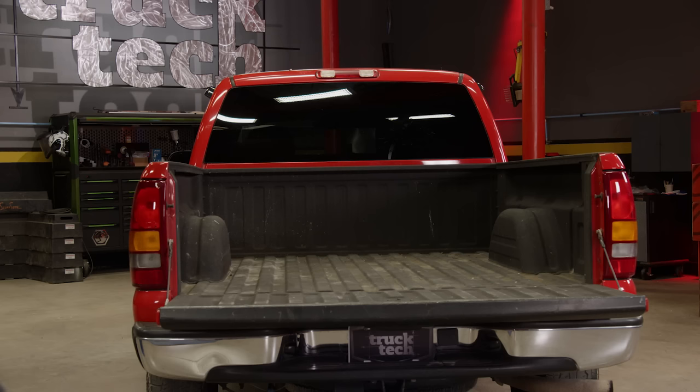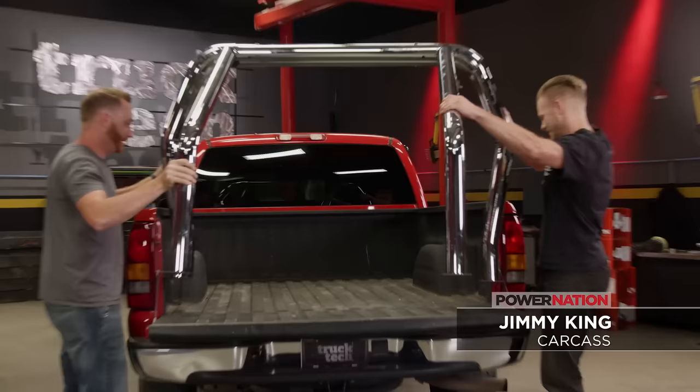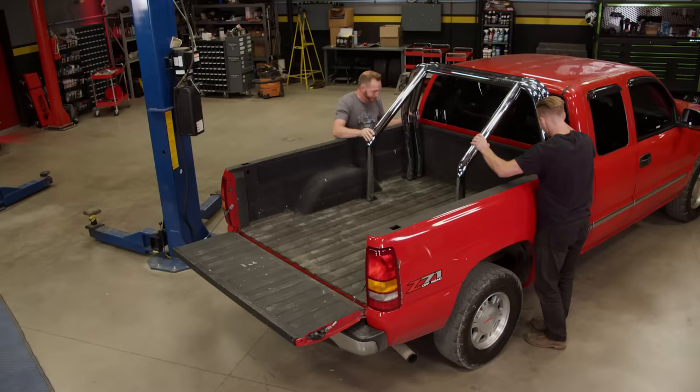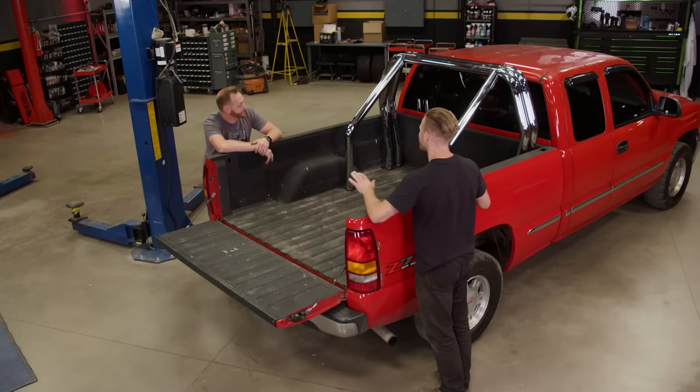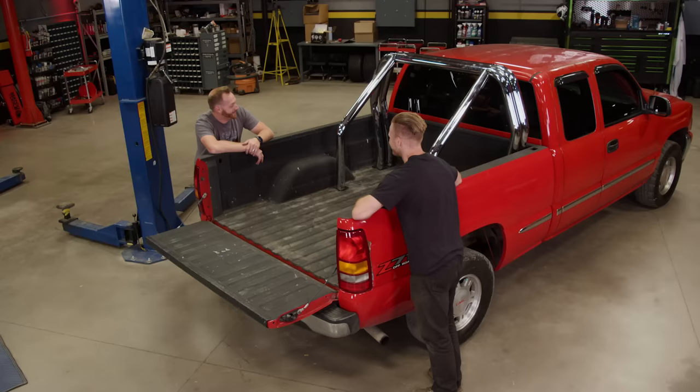We're going for a bit of a retro vibe here — did we nail it? Yes, it screams 90s. Some people think a little bit 80s or even 70s with a roll bar, but this is what I remember. I think you hit the nail on the head with this one. You know what? It's not everybody's cup of tea, but I don't care — I like it.